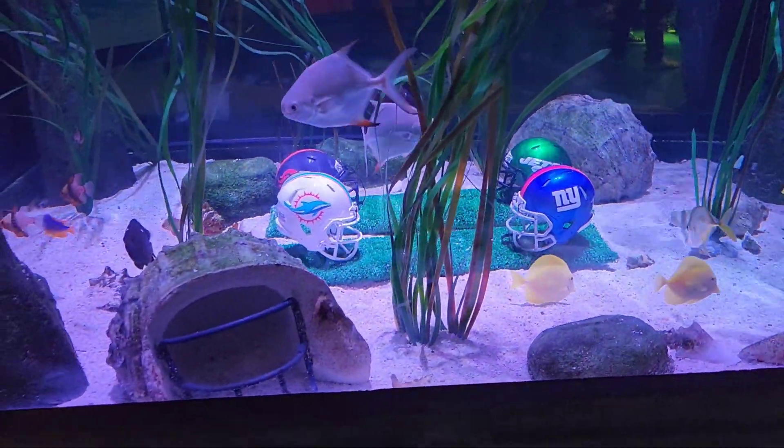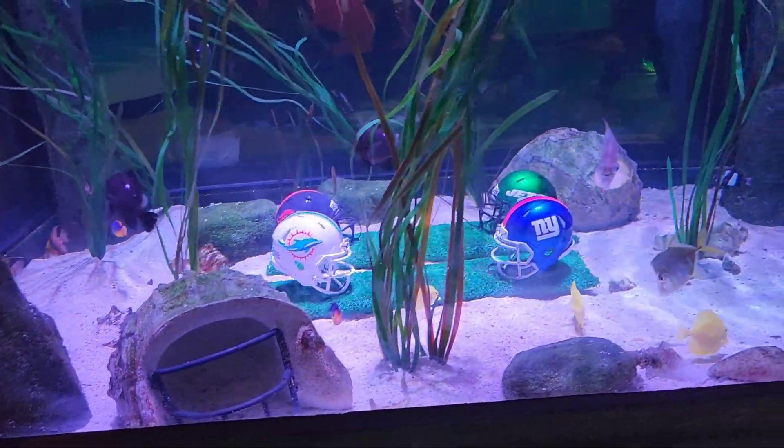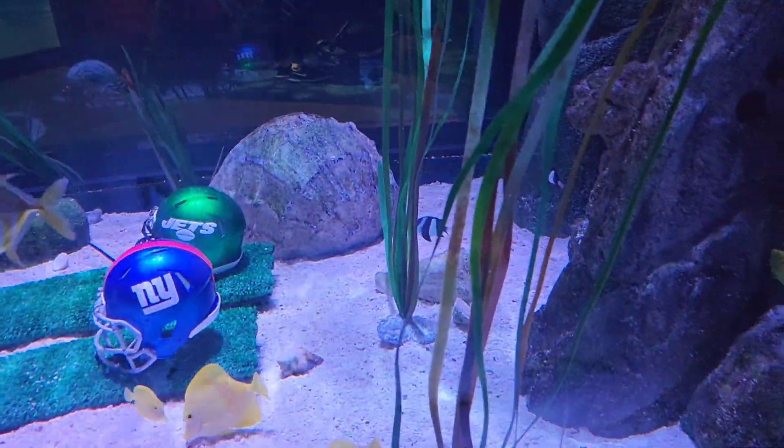That kind of reminds me of the Jeddah airport when we went over there — they had a huge aquarium over there too.